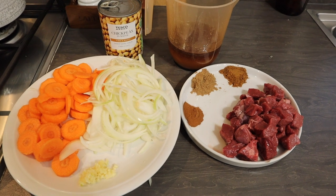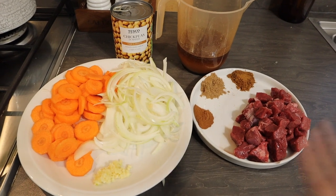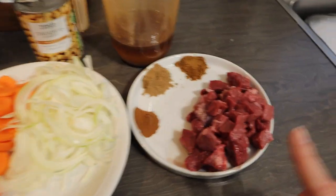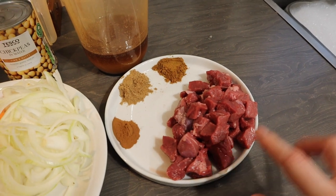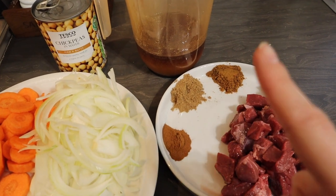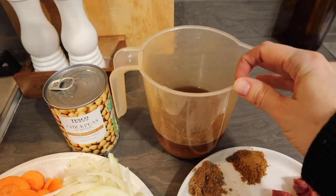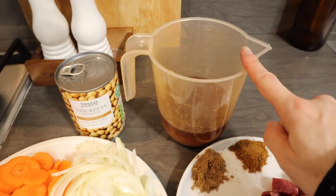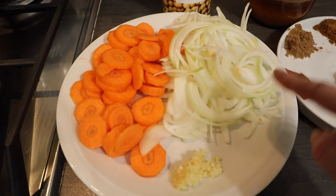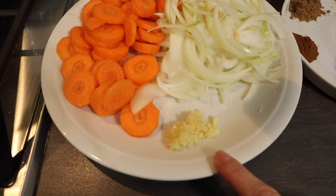Here are all the ingredients for the lamb and chickpea tagine. I sometimes put it all in the slow cooker, but today Nick kindly prepped everything. You'll need two lamb leg steaks diced, one tablespoon each of ground cumin, ground coriander, and ground cinnamon, 500ml of chicken stock, a tin of chickpeas in water drained, two sliced onions, a couple of sliced carrots, and two garlic cloves.